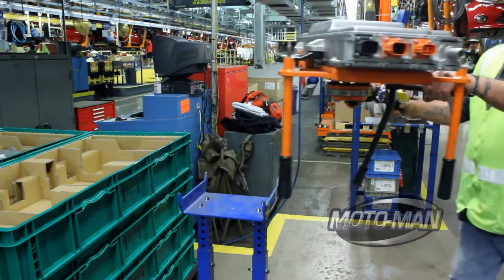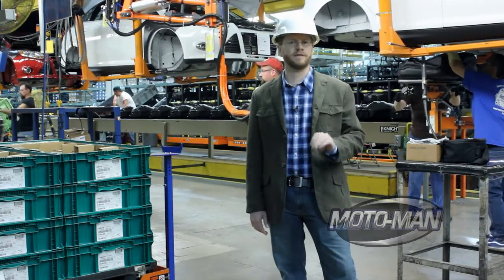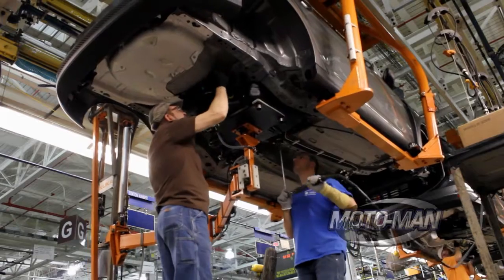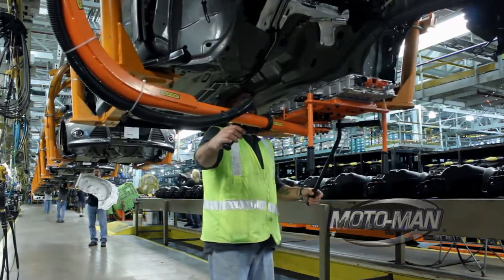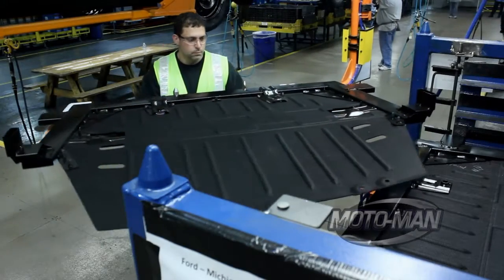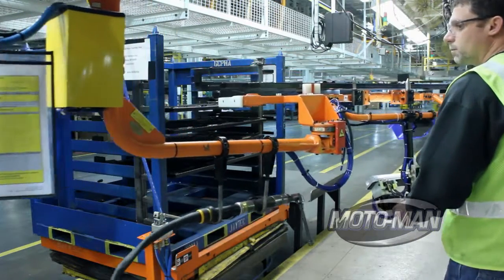Of all the stations at the Michigan Assembly Plant that have been changed to accommodate electric cars, this one is perhaps the most interesting in terms of how different the process has become. Where once only a gas tank was installed, now both the gas tank and the battery charger will be installed by the same operator at the same station. So while some stations can handle multiple types of vehicles, other stations — because the electric car is such a unique platform — have to be unique as well.